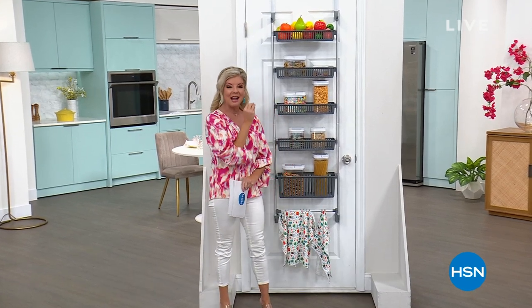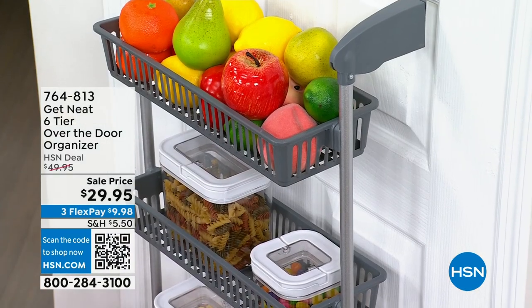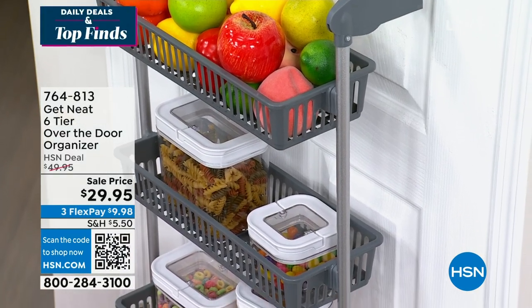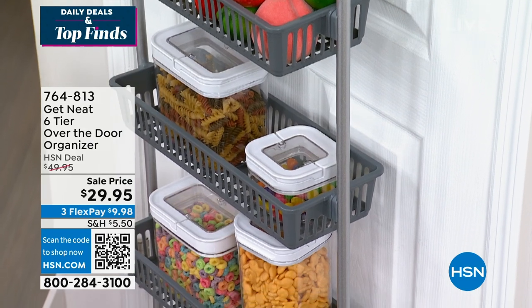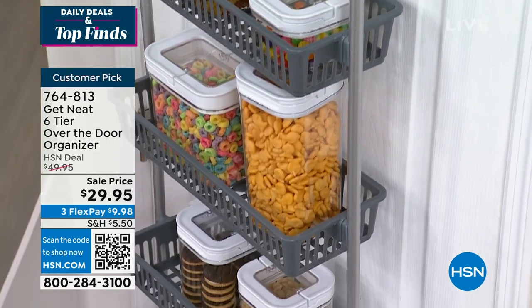These are some of our absolute best deals on the entire day. Let me give you a little sneak peek of what's going to be coming up for you. First off, a customer pick favorite — this is our over-the-door organizer. We're offering it today at the very best value we have ever offered: $29.95.